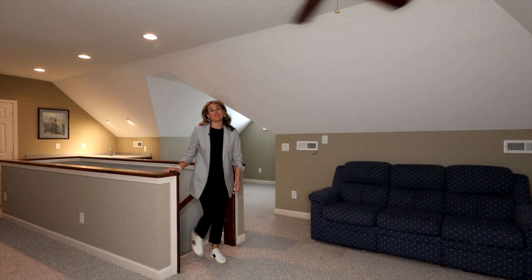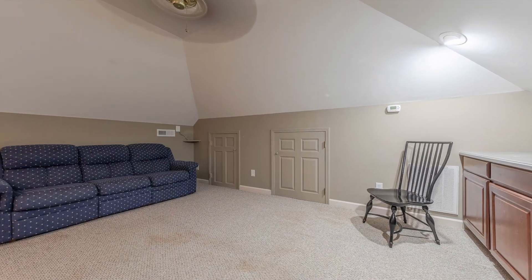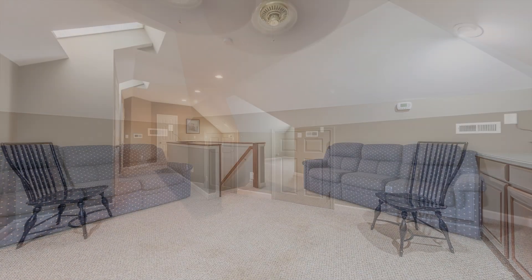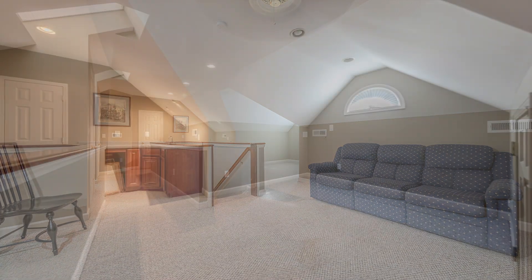I can't wait to show you this incredible third floor. There are endless possibilities with this third floor bonus space, which features built-in shelving as well as a fully functional wet bar.